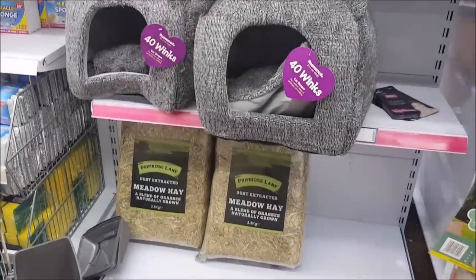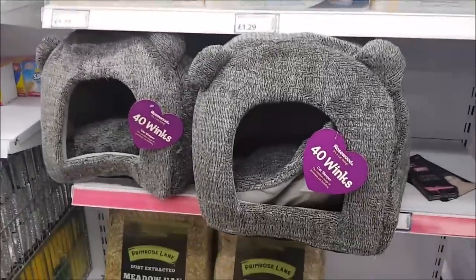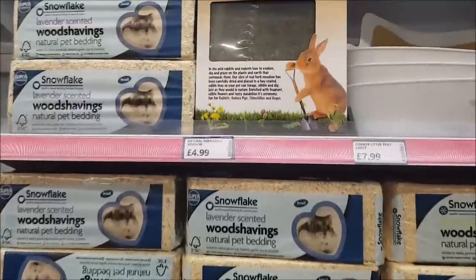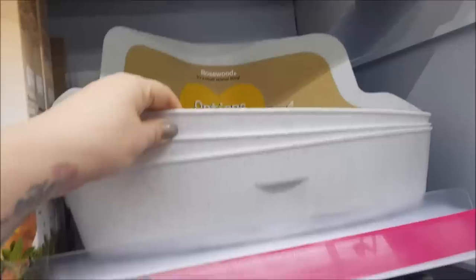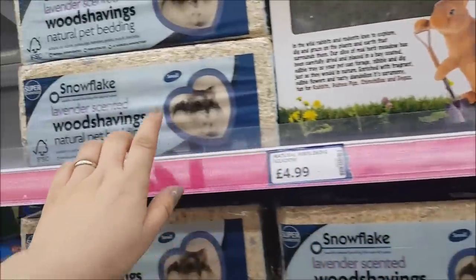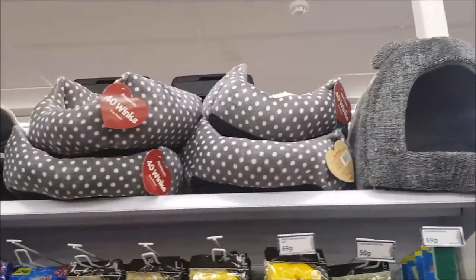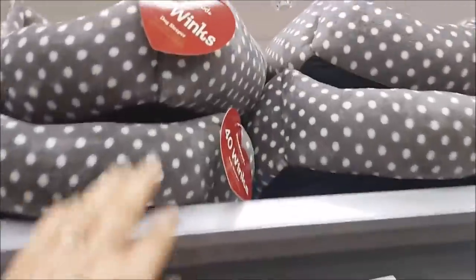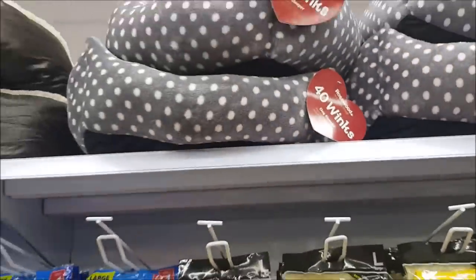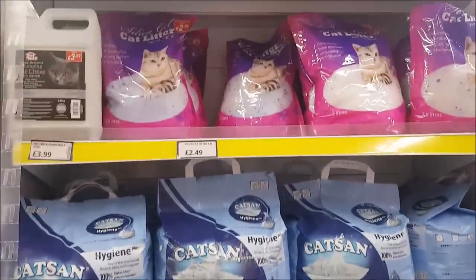There are various different packs of hay, some bedding, wood shavings, a little cat bed. There's a nibble and dig meadow for £4.99 and corn litter trays for rabbits at £7.99. There are also lavender-scented wood shavings, and some beds along the top that look quite nice and cosy. They also do a selection of cat litter if you're looking for some.